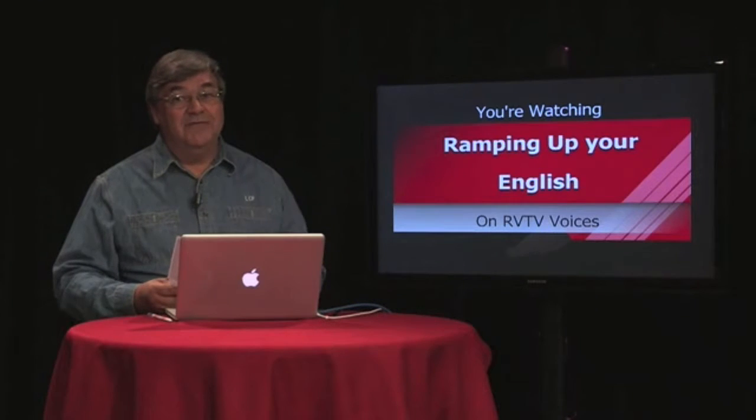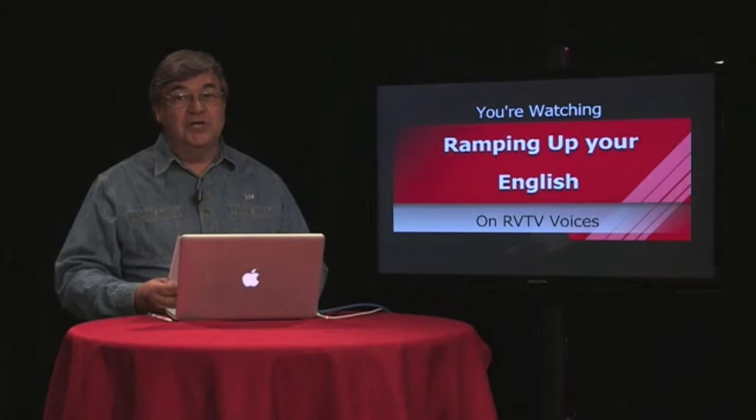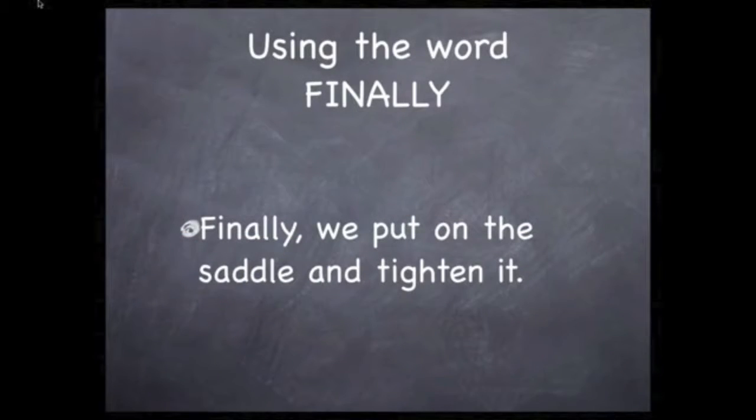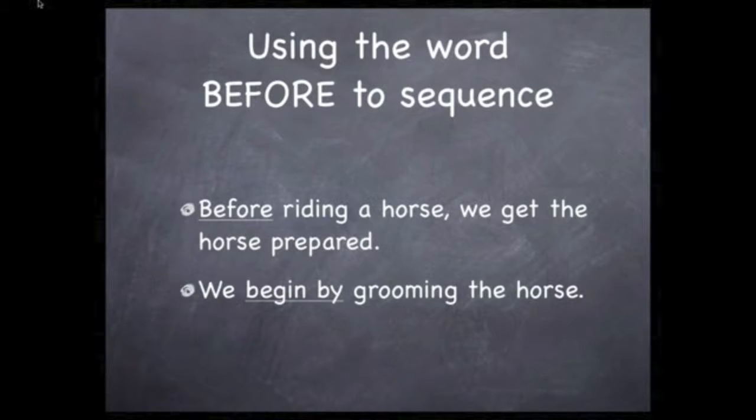We can ramp things up even further by using the words 'before' and 'after.' Rather than using the same pattern as before, we use the word 'before' to put the steps in order in a new way. Here's how we wrote it this time: 'Before riding a horse, we get the horse prepared. We begin by grooming the horse.' You'll notice this does part of a sequence, but it's not the same kind of predictable sequence — so it's a little more advanced.